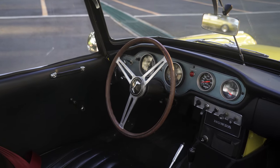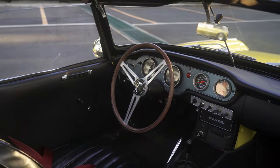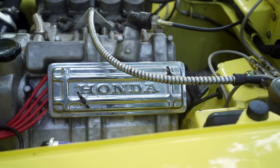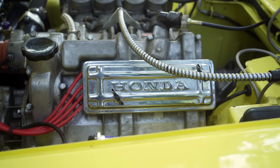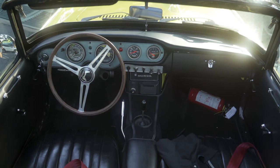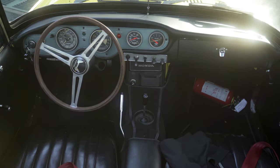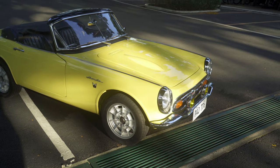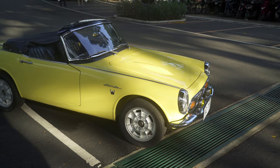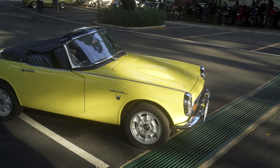Before the S800 was the S600, which was on a limited run as well. And the first sports car they had was the S500, which was very, very limited. This one is a 1968, so it's a 791cc engine, 4-speed manual transmission, 70 horsepower at 8,500 rpm.